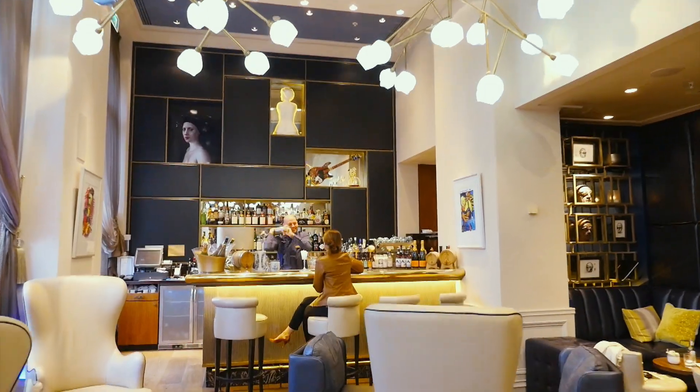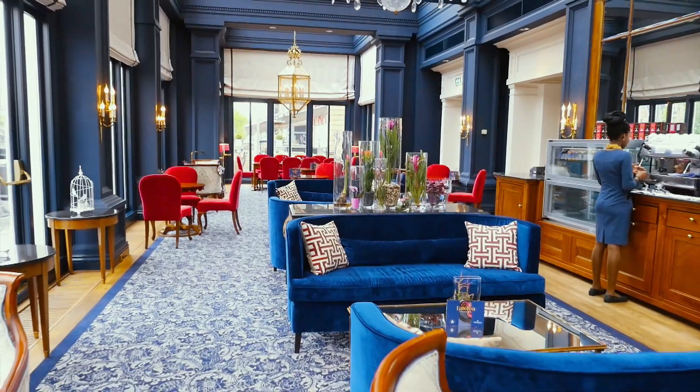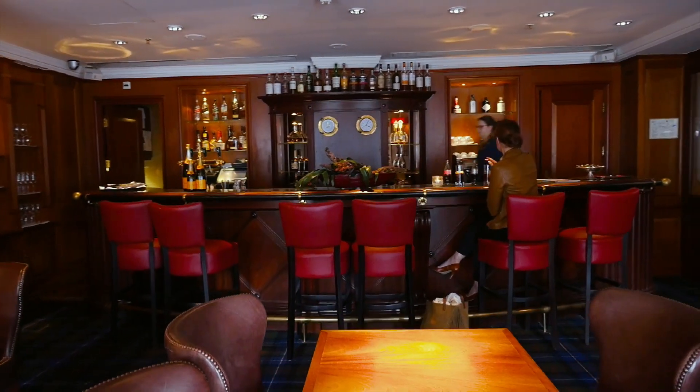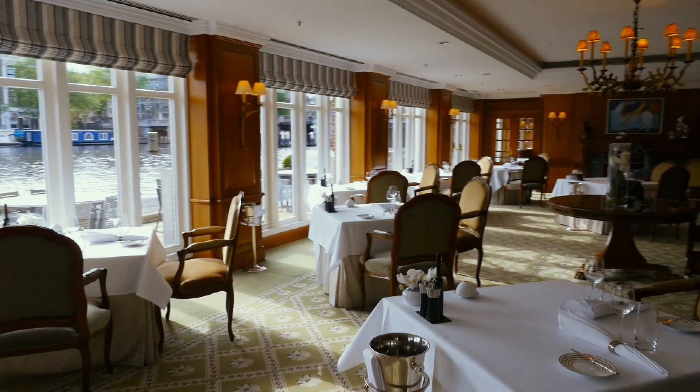This is the bar with a lovely terrace overlooking the water. The afternoon tea we serve is quite unique in Amsterdam and well known all over the place. We have two restaurants — one is really a bar-brasserie-bistro kind of restaurant, and the other one is a gourmet restaurant with one Michelin star.